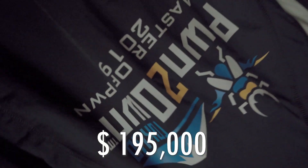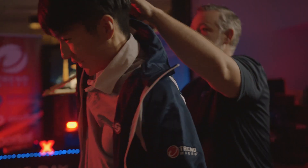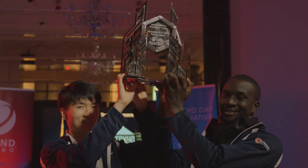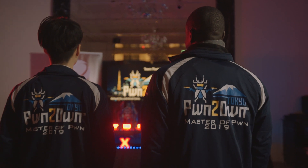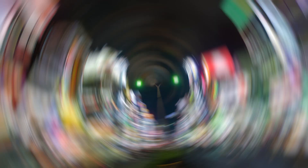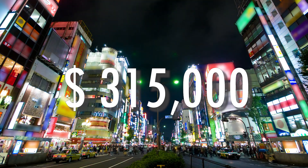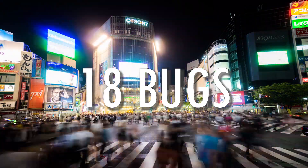That brings our contest to a close, and with $195,000 and 18.5 points, the Fluoroacetate Duo of Richard Zhu and Amat Kama retained their title of Master of Pwn — their third in a row. They also picked up some more fancy garments as the Master of Pwn jackets fit perfectly. Overall, we awarded more than $315,000 over the two-day contest while purchasing 18 different bugs in the various products.